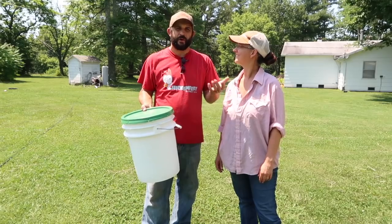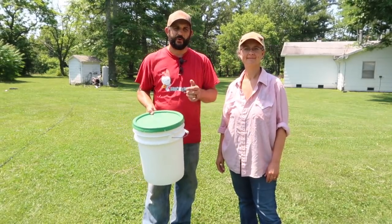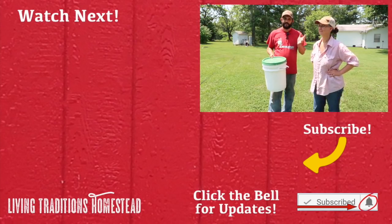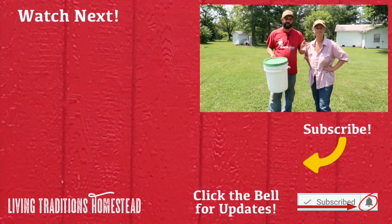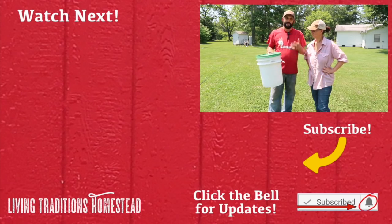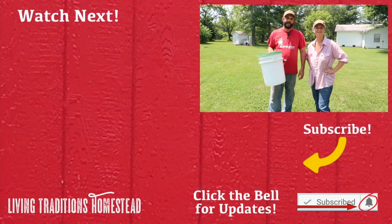I hope you live in a place where they don't have these, but if you do, hopefully this has helped you out. It really does work well — it made a good improvement for us last year. If you're not a subscriber to our channel yet, this is the perfect time to hit the subscribe button below. If you're one of our traditionalists, thank you so much for coming back day after day. Until next time, thanks for coming by the homestead. Take care and God bless.